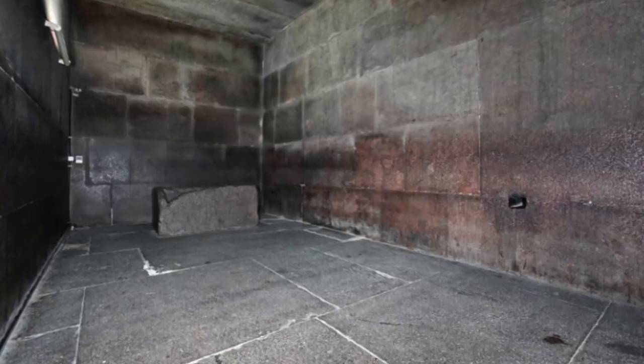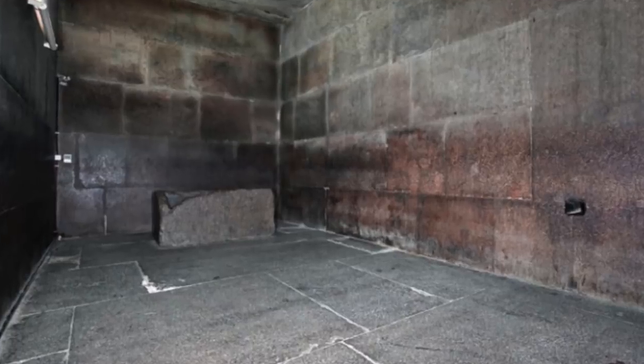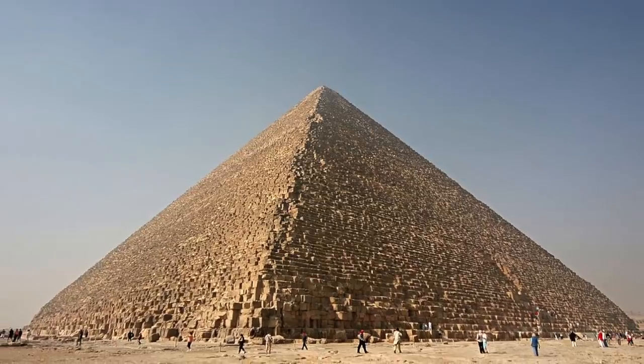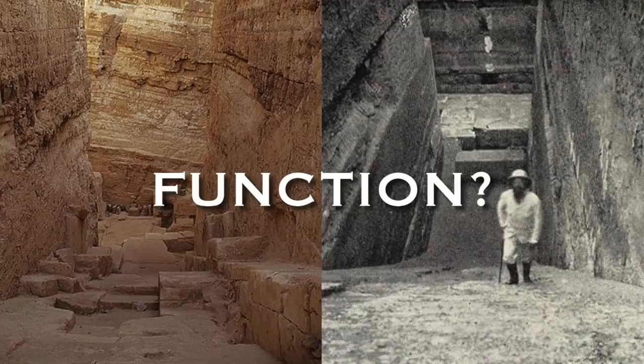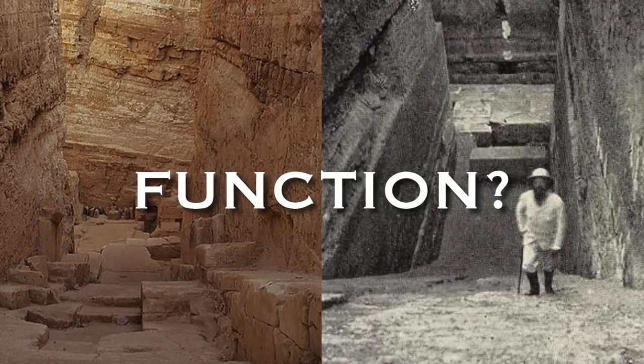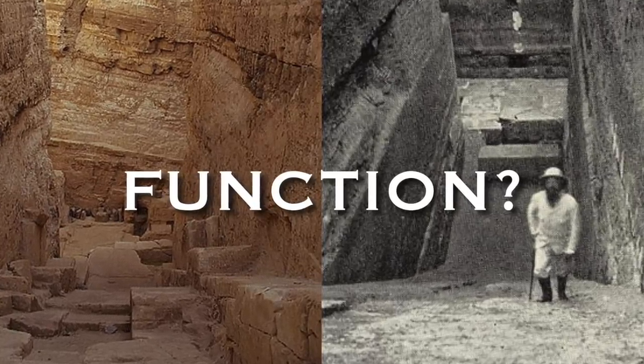Granite also lines the king's chamber in the Great Pyramid, and it is clear to me, and to many, that this structure was built before dynastic Egyptian history. But what were the structures built for? Much like the Great Pyramid, they were certainly not tombs.